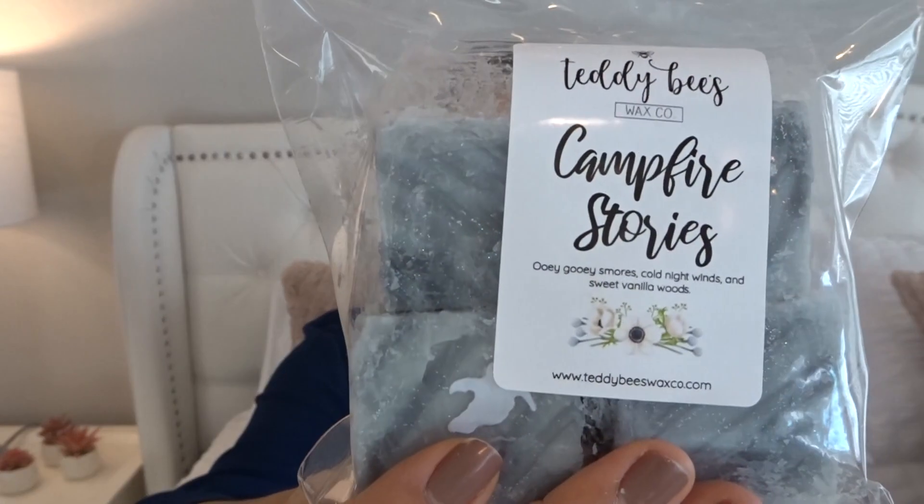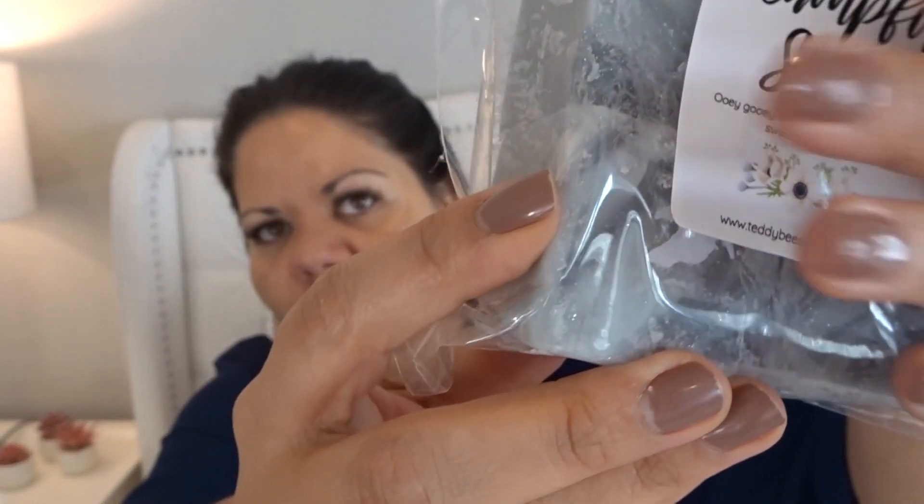So I do actually have Campfire Stories as a chunk bag — I didn't even realize, that's how long ago this order was. This is ooey gooey s'mores, cold night winds, and sweet vanilla woods. That's why it doesn't have a smoky note — s'mores is graham cracker, chocolate, and marshmallow; cold night winds gives you that outdoorsy cool night feel; and sweet vanilla woods. So there are no smoky notes. It's very pretty — I'm glad I have this. There's even a little ghost guy on the label. I love that scent.